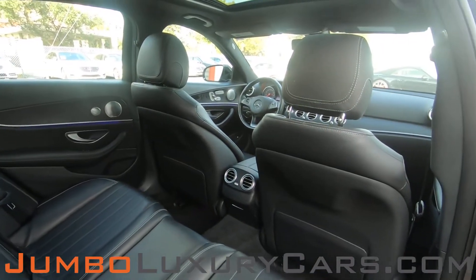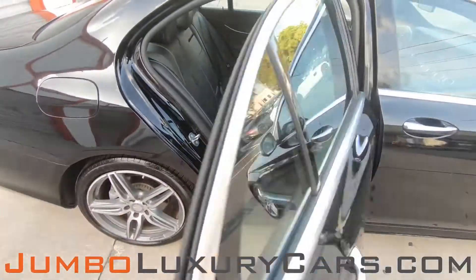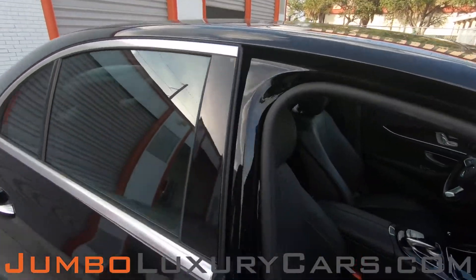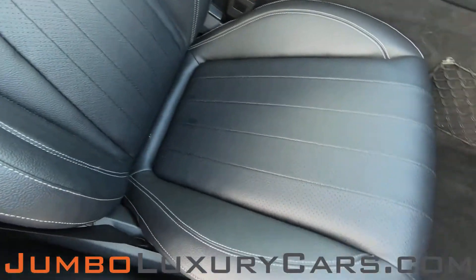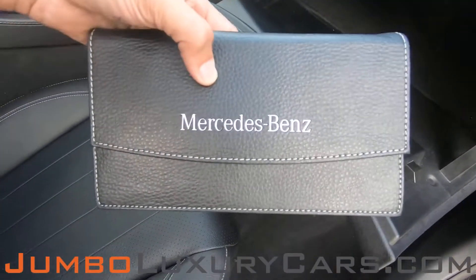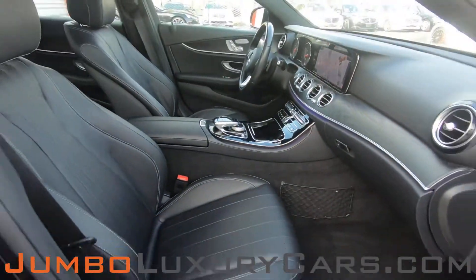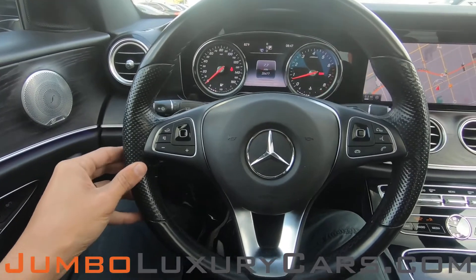Here we have another angle of the back seats. As you can see, everything is in excellent condition. Passenger's seat is in excellent condition as well. In the glove compartment, here we have your owner's manual. Now let's continue with the interior — steering wheel is in excellent condition.